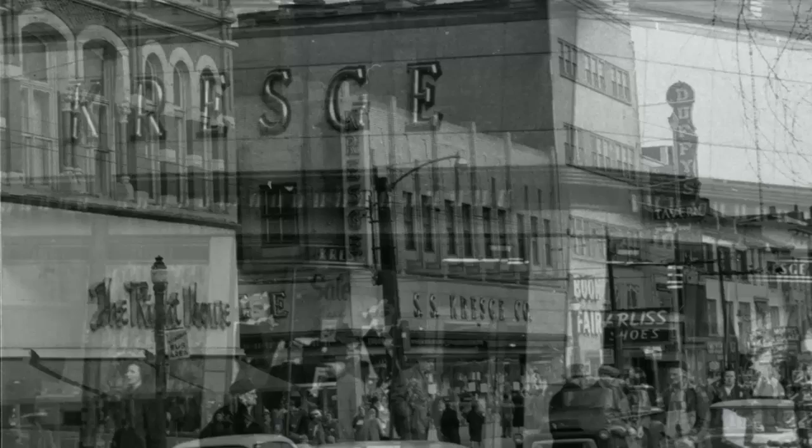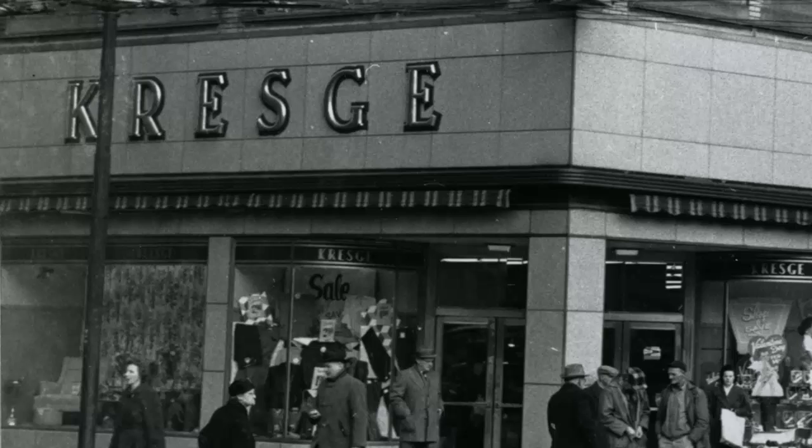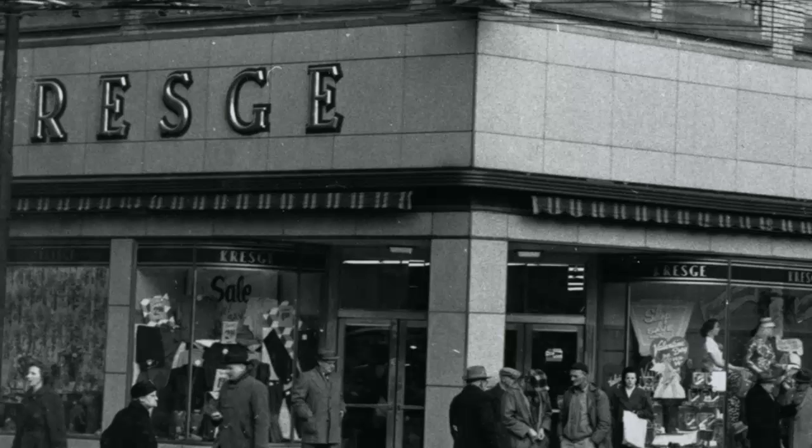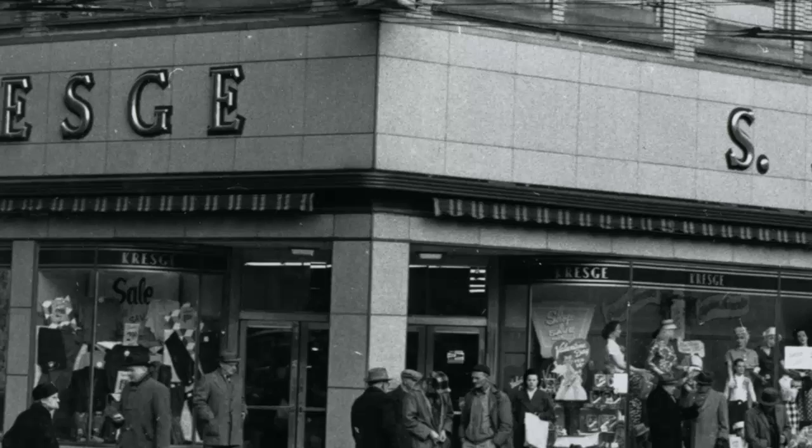On April 4, 1930, Kresge opened its 22nd store in Canada, located at 43-4 King Street East. It was the largest single-floor variety store in Canada with 32 departments and 1,200 feet of counter space. The store expanded in 1948 to 43-53 King Street East, expanding into the area formerly occupied by the Eaton Warehouse.